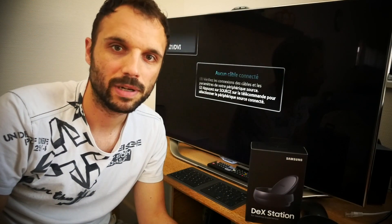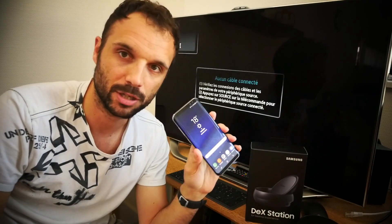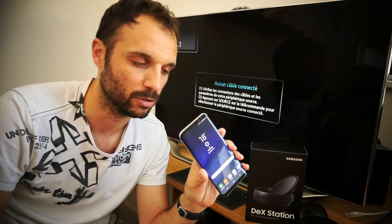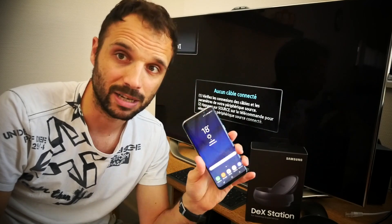Bonjour à tous, bienvenue sur le blog des nouvelles technologies. Aujourd'hui, nouvelle vidéo. Vous n'êtes pas sans savoir que depuis quelques jours, j'ai reçu le fameux Samsung Galaxy S8+, donc la version grand écran de ce smartphone. Autant vous dire que c'est un smartphone vraiment très convaincant, notamment par son écran.